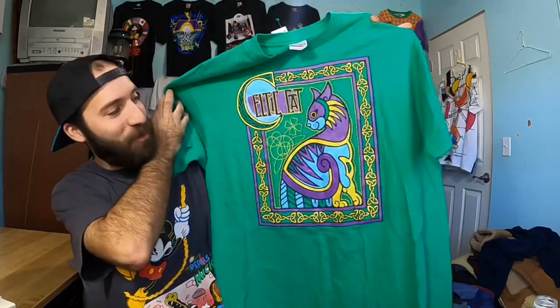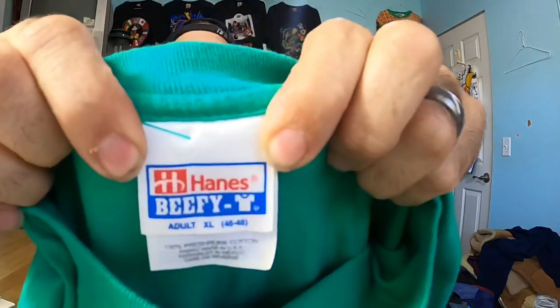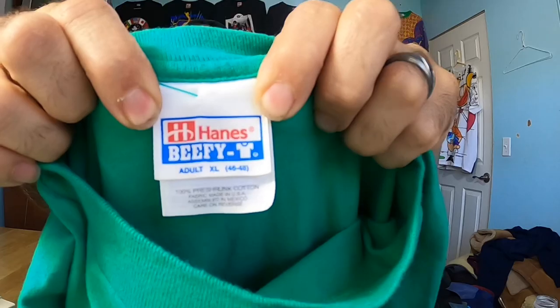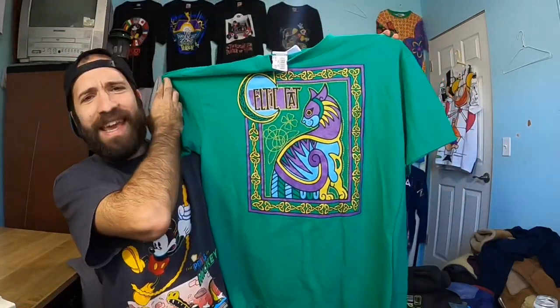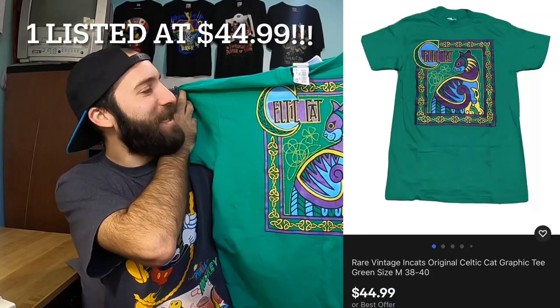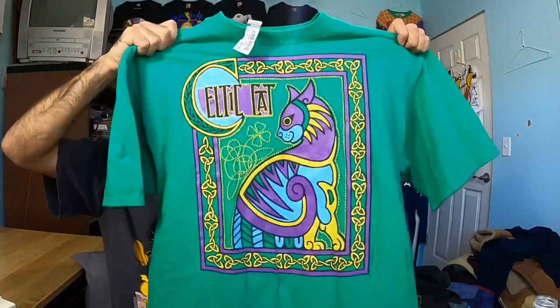This is a complete shot in the dark. I have no idea why I bought this other than the fact that it was only $2. I just thought the graphic was really cool. It's on a vintage Hanes Beefy tag, adult XL, made in the USA — so great tag, great size, made in the USA, super cool colors — and it just says Celtic Cat on it. So if you know anything about this let me know in the comment section. This will probably end up selling on Poshmark or Depop when somebody's searching like random cat shirts or something.